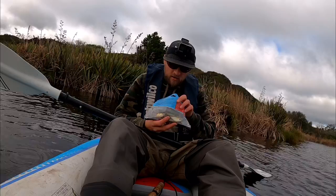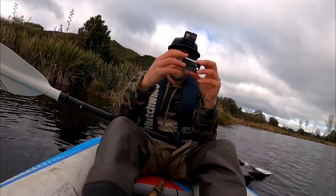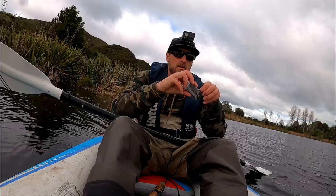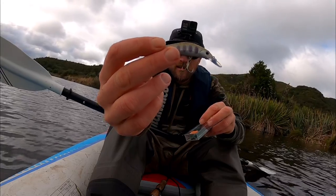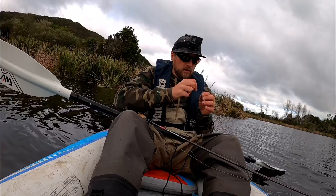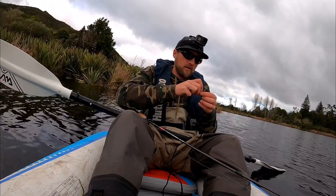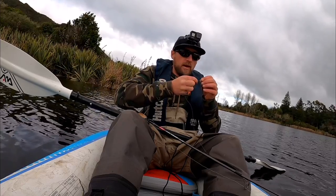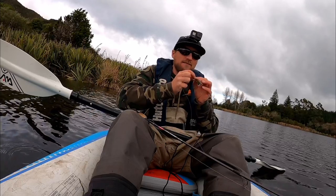Alright, which one are we going to go first? I reckon I'm going to go with this bad boy — the Jackson Canadi, 60mm, 8 grams, sinking. Look at those colors, check that out! If that doesn't slay them I don't know what will. It's got some weight to it for a little lure — this will definitely get down to depth. Because we're after lunch now, so they're not going to be too high up, they'll probably drop down a little bit, which is perfect because this lure will get right down and hopefully get out some fish.